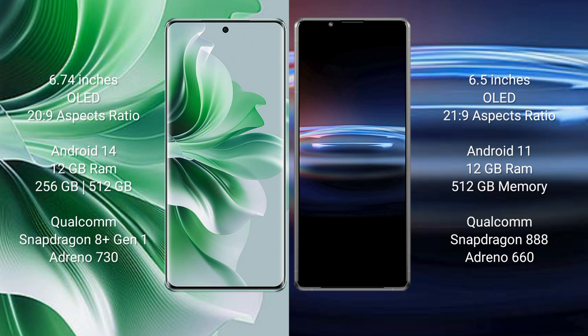Oppo Reno 11 Pro runs on the Android 14 operating system. Sony Xperia Pro 1 runs on the Android 11 operating system.